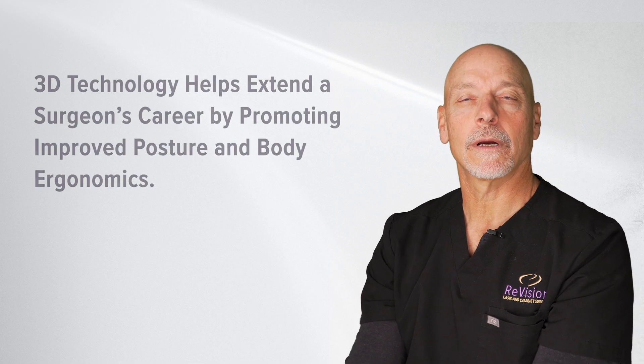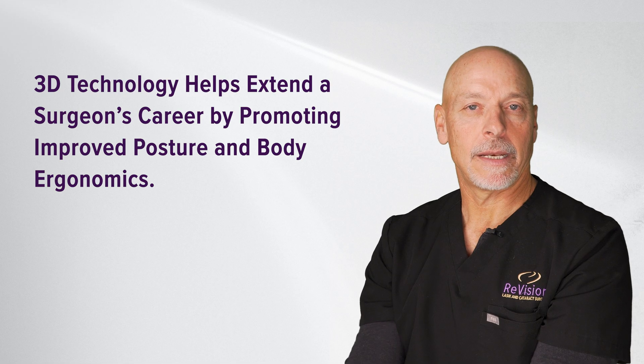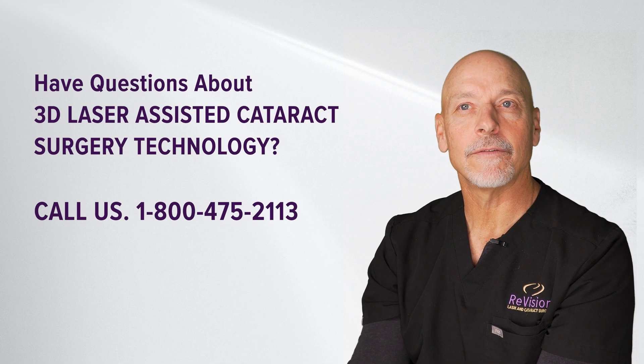It can help us with enhancing surgical outcomes. Ergonomically, it allows me to sit in a much more neutral posture — it helps my shoulders and my neck. I feel it's extending my career because I can be in such a natural position, not having to stretch to be under a microscope.